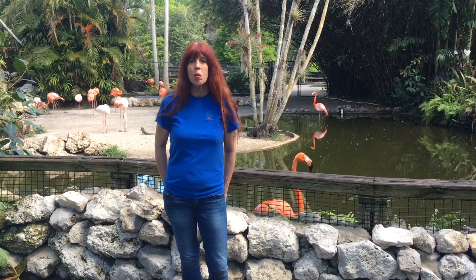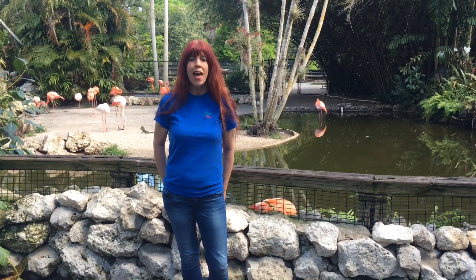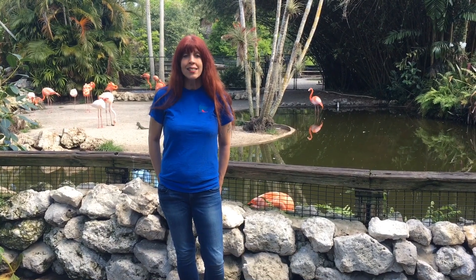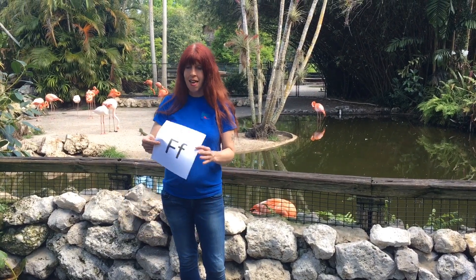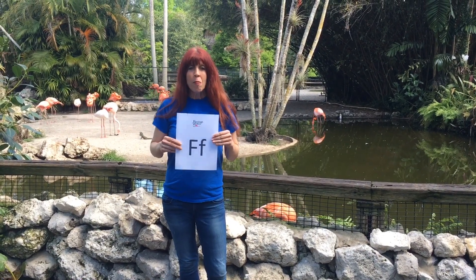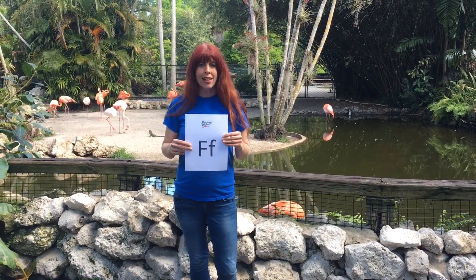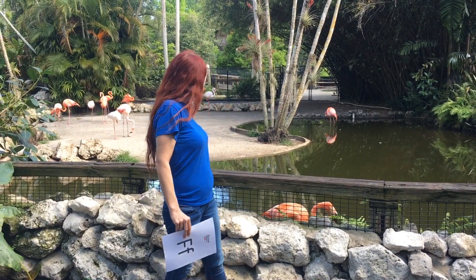Each day we're exploring Flamingo Gardens in search of animals, plants, and trees that begin with the letter of the day. Today's letter is the letter F. Some of my favorite words begin with the letter F: family, friends, and flamingos.